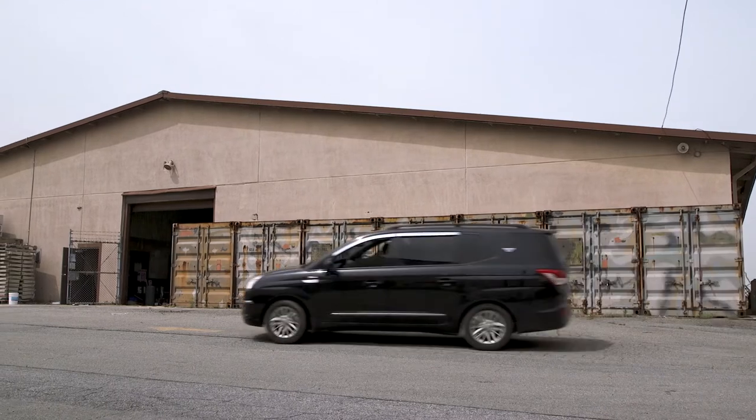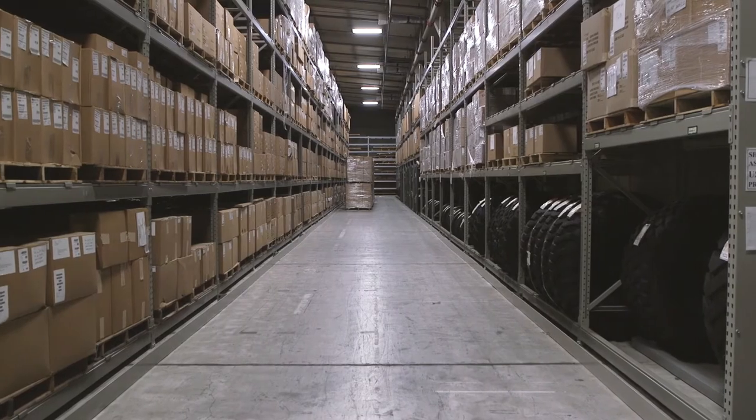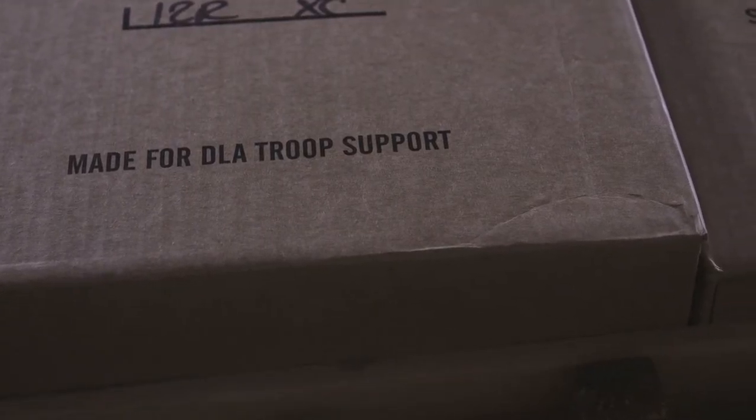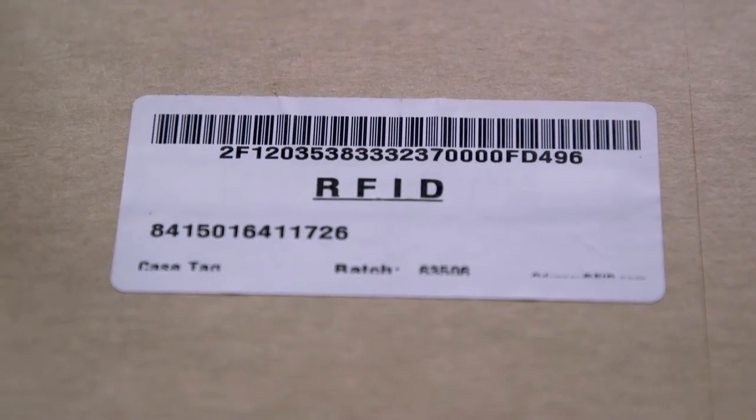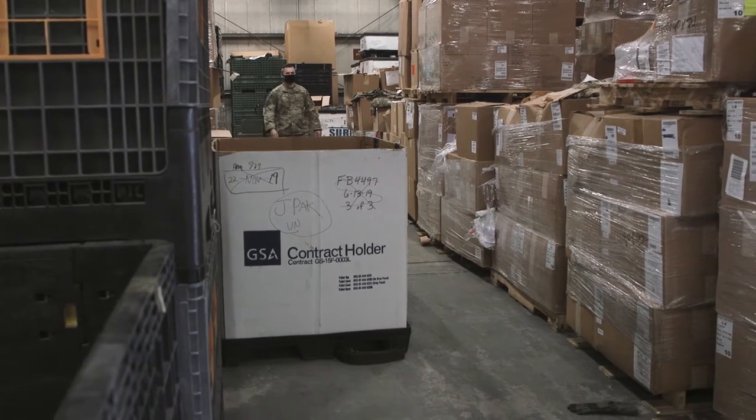To make our job easier, we are hoping to incorporate an RFID technology package where basically we affix each item or container with an individual RFID barcode, and then it enables us to scan multiple items at once and cut down on our issue time and inventory time.